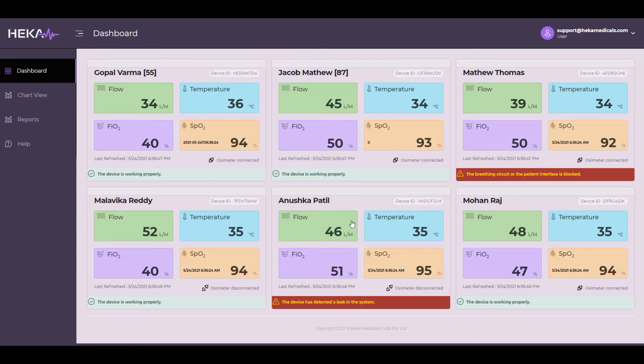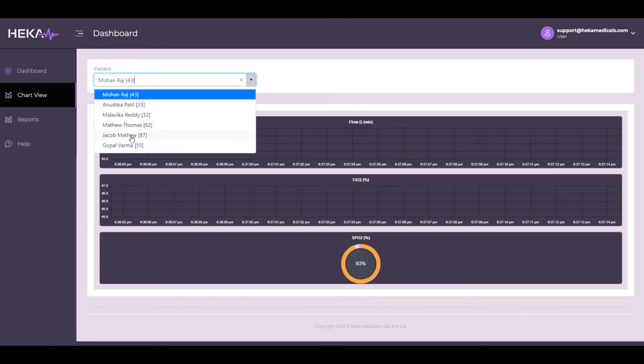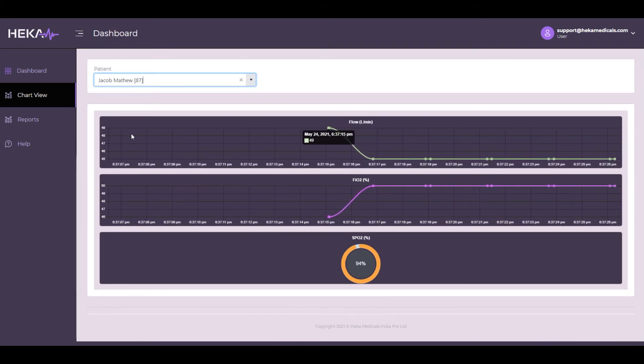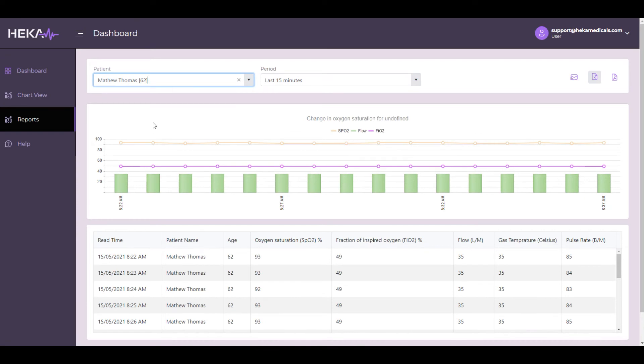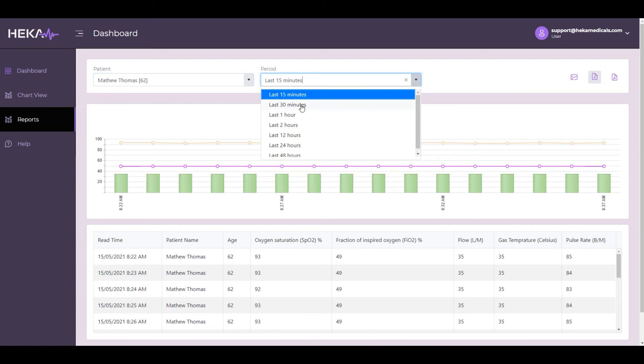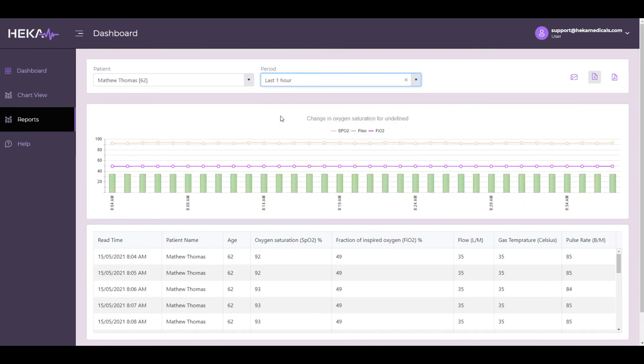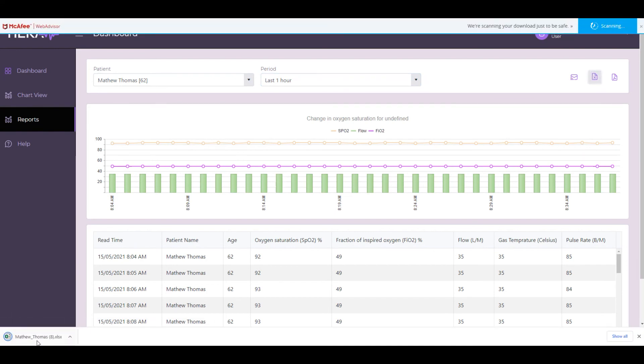Any system or user-defined alerts will be displayed on the dashboard screen. The chart view shows the real-time values of flow rate, FiO2, and SpO2 for each patient graphically. In an ideal situation, the graph for FiO2 should be a straight line indicating that the patient is receiving a constant flow rate and oxygen concentration. Any drop or rise in the chart needs to be addressed. The report view shows aggregated data for each patient over a period; the HECAflow analytical engine aggregates second-by-second data to minute-by-minute data and shows the matrix in different time intervals. Physicians can graphically see SpO2 changes and factors influencing that change. The tabular data for the chart will be displayed at the bottom of the screen. You can filter the data for different periods by selecting the interval from the period drop-down box, and the filtered data can be exported in CSV or Excel format for further analysis and research.